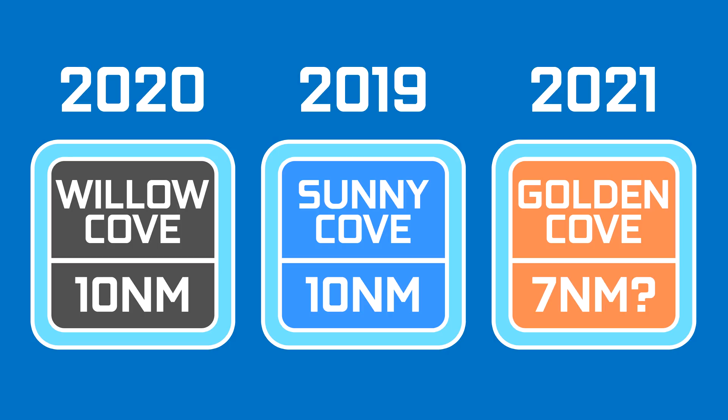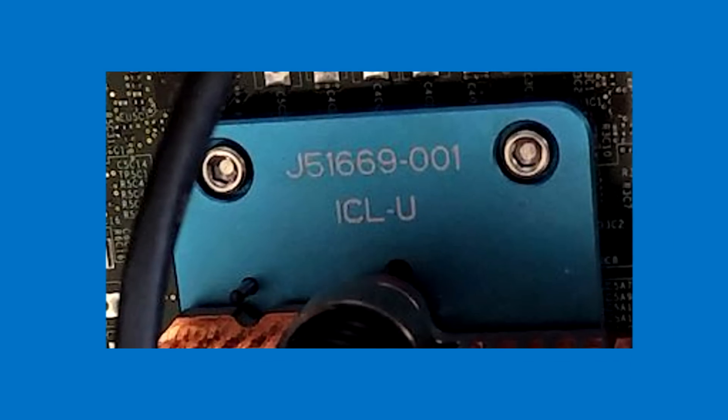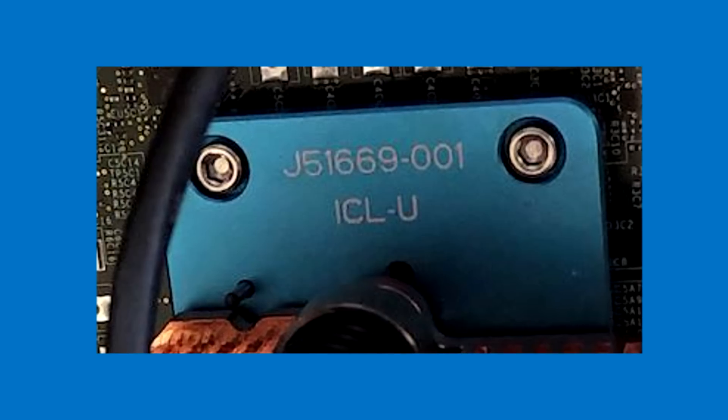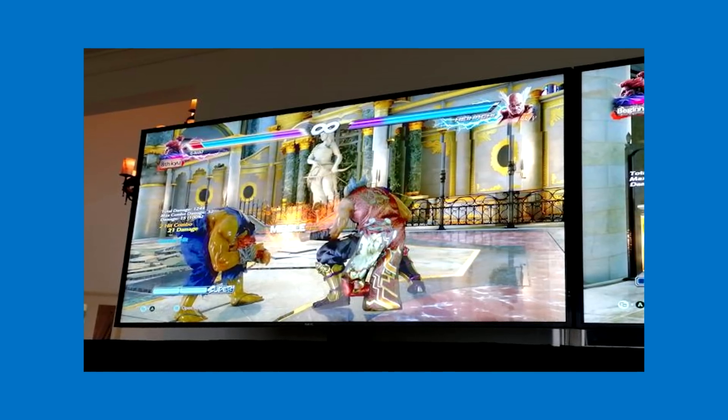With Sunny Cove we also got our first look at the 11th generation of Intel integrated graphics. What we saw was an Ice Lake U CPU — the U means that it is an ultra low power chip — and they ran a demo with Tekken 7 comparing it to Intel's Skylake CPU with a 9th gen integrated graphics.